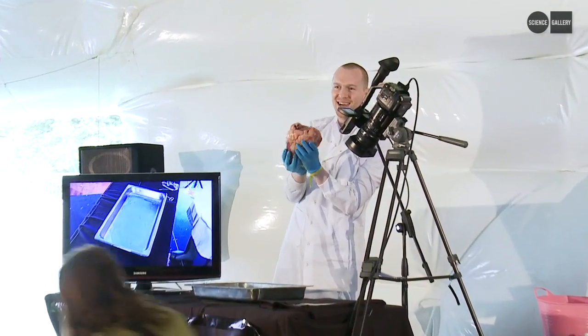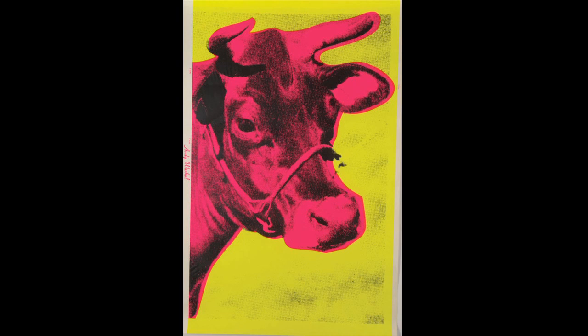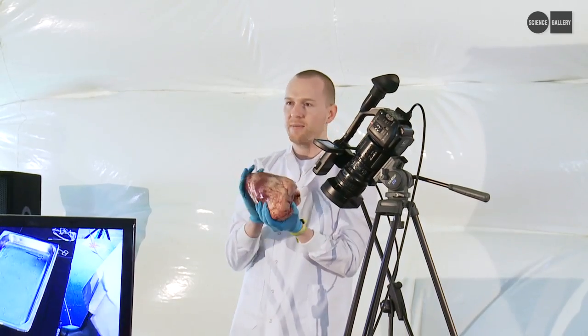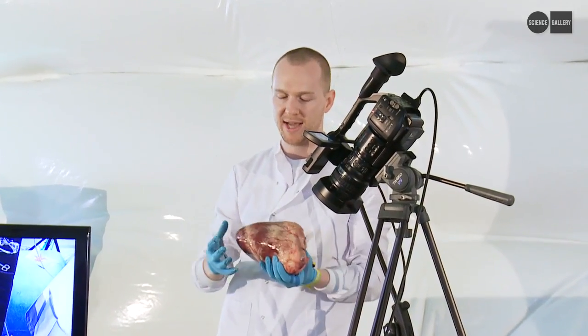So this is a cow's heart. Cows are mammals. We've been domesticating them for the last 10,000 years or so, and this one was raised for meat. So cows, like most other animals, develop along an axis, which means they have a top and a bottom and a front and a back.